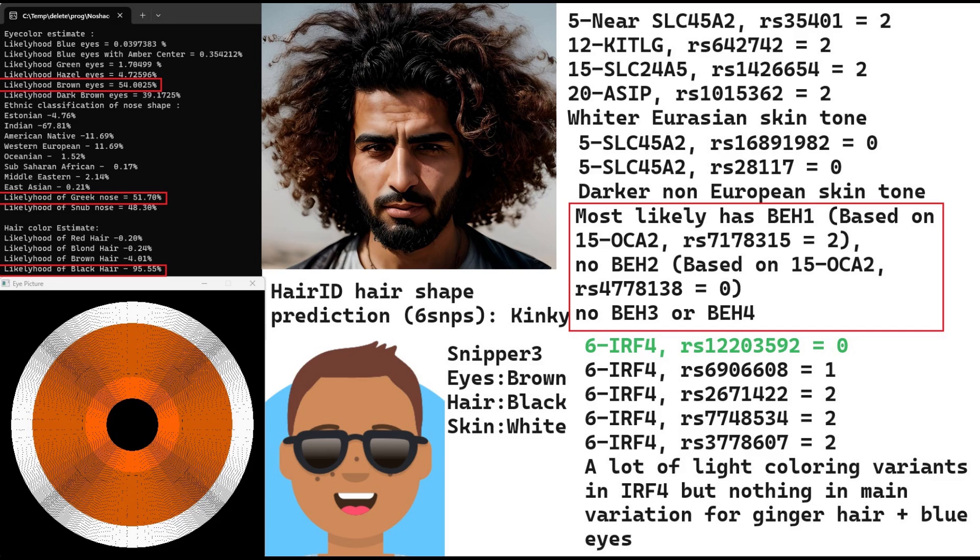With SNPper and Wysek, he's also predicted to have brown eyes, black hair, and white skin. However, Wysek depicted him with sunglasses because Wysek is not able to impute genotypes. He most likely had BH1 based on one of his genotypes in the OCA2 region, and most likely did not have BH2 based on another genotype also in OCA2, and did not have BH3 or BH4, which we know from his actual genotype. He was genotyped for BH3 and BH4 and did not have derived variants in either haplotype, so he definitely had quite dark colored eyes.